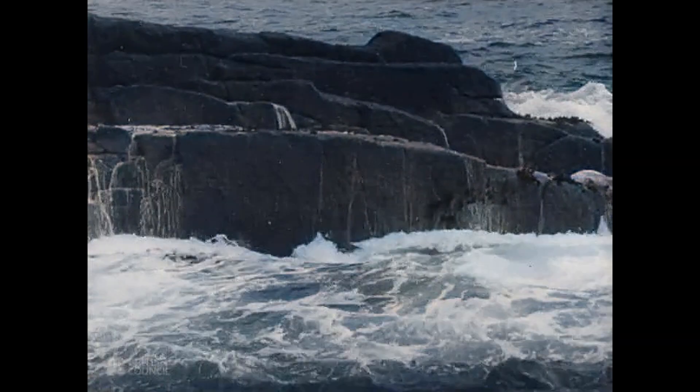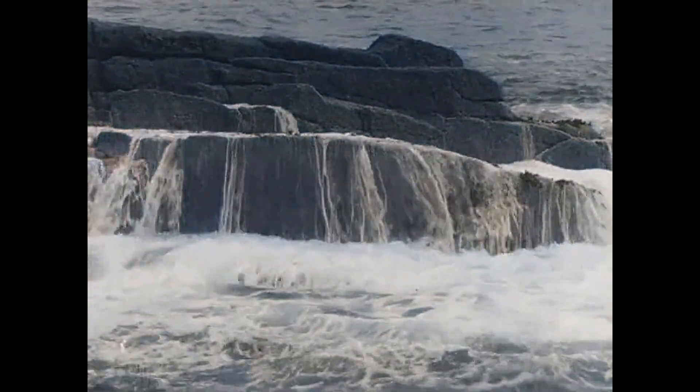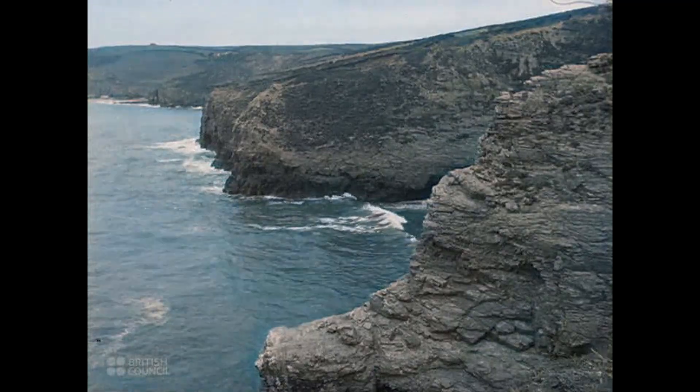Thousands of years ago, earth movements shaped the main outlines of our coasts. These movements, helped by the mighty power of the waves, formed inlets and bays.